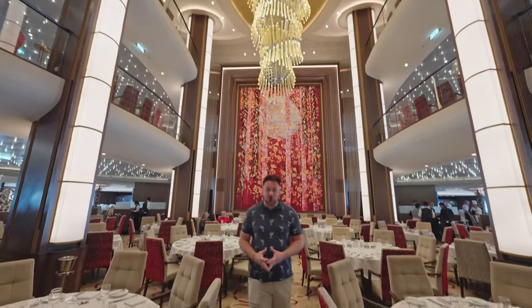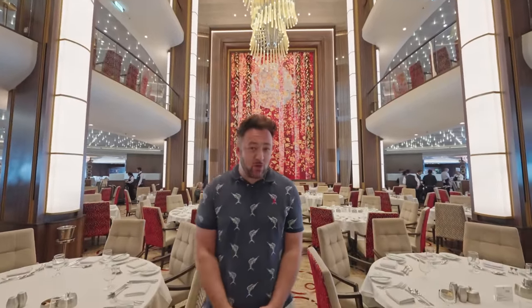Well ahoy there cruisers and welcome on board Royal Caribbean. We're going to be doing something very interesting in this episode. Royal Caribbean have completely changed their menus in the main dining room. Brand new menus and we're on a nice long cruise so we're going to check out lots of them. We're going to give you our honest and unbiased opinion. Let's do this. Prepare to eat.